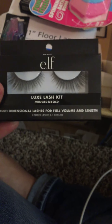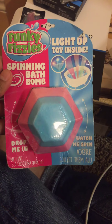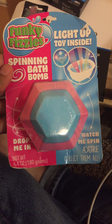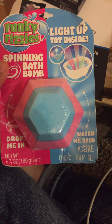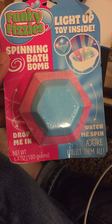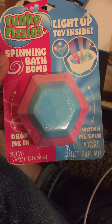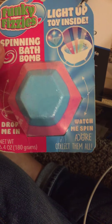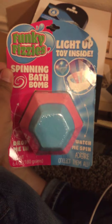I also got this for my daughter. I haven't bought her bath bombs in quite a while, so I got her these — the Funky Fizzy spinning bath bomb. It has a little toy inside that lights up, so I thought that was cute.